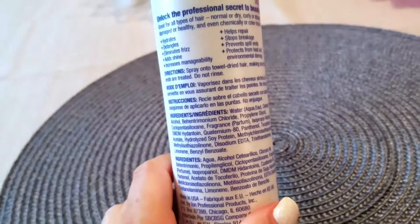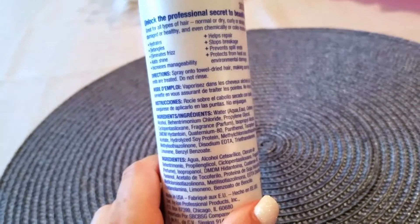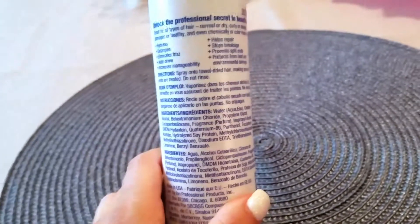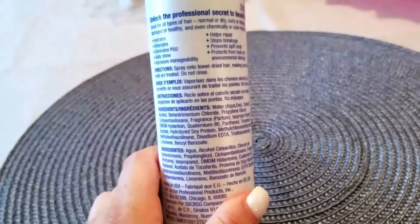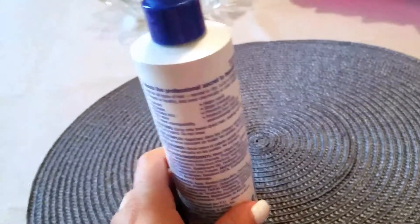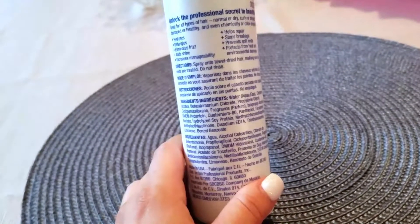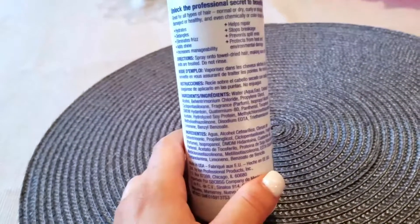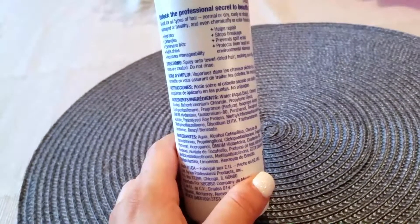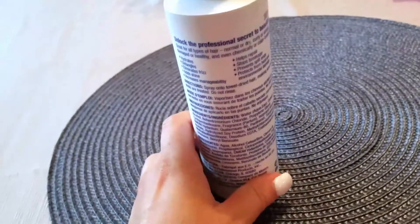I live in New York, Long Island, and we've been in a heat wave all week with really high humidity. My good hair days are seriously outnumbered by the bad ones because of the weather. When I use this and then blow dry and straighten my hair, not only does it protect my hair, but it keeps it straighter than it would be without it.